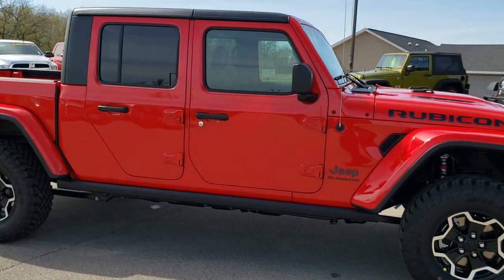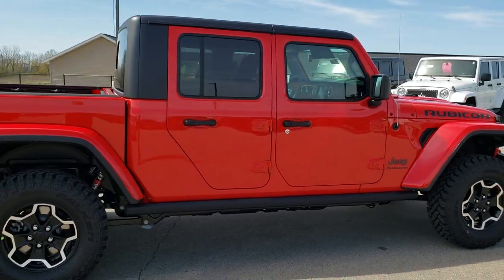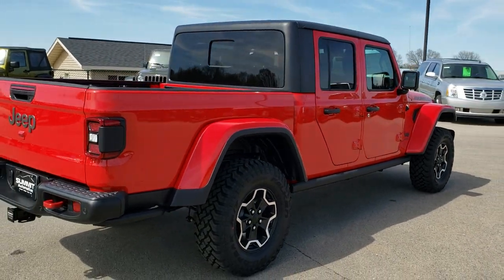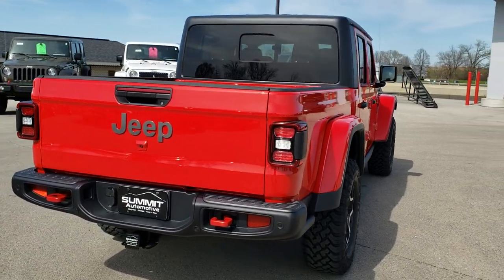Firecracker Red is the color. We shoot all of our videos in 1080p, so if you have HD capabilities on your computer, tablet or smartphone device, turn them on right now because it's like you're right here looking at the Jeep with me, and definitely your best way to check out the vehicle without actually being here.